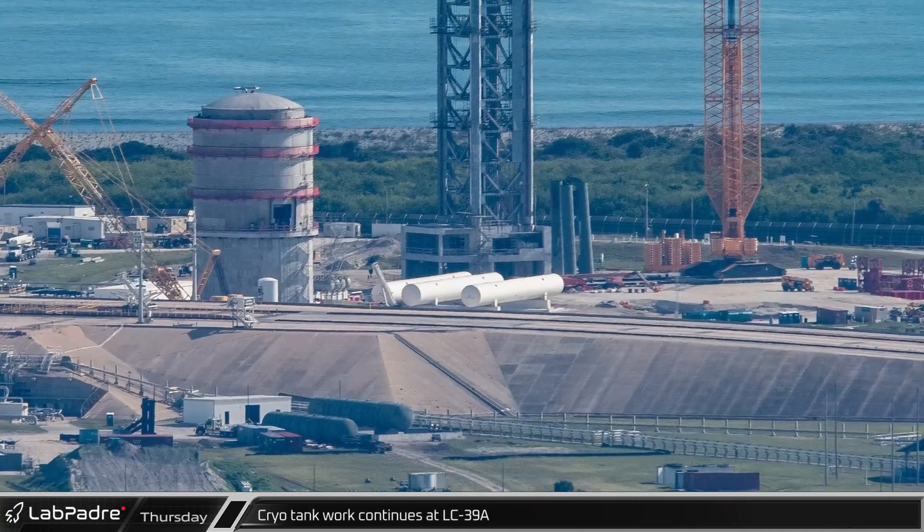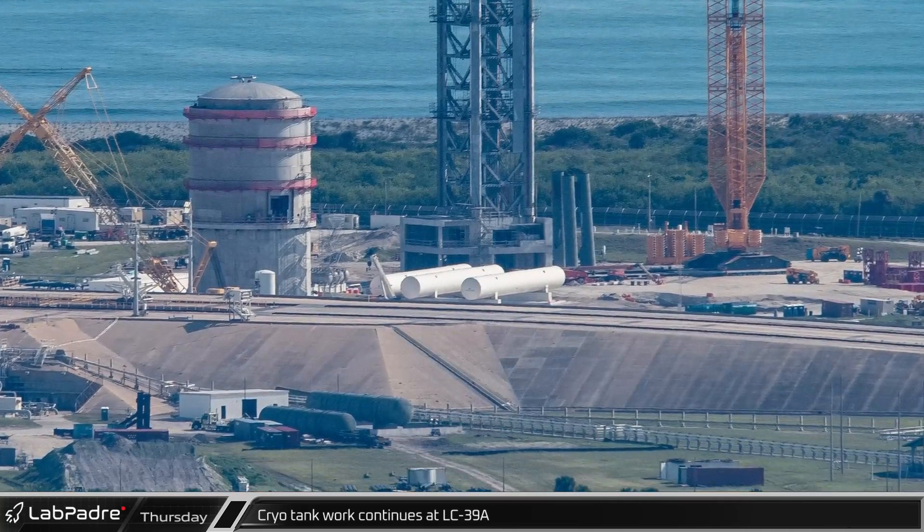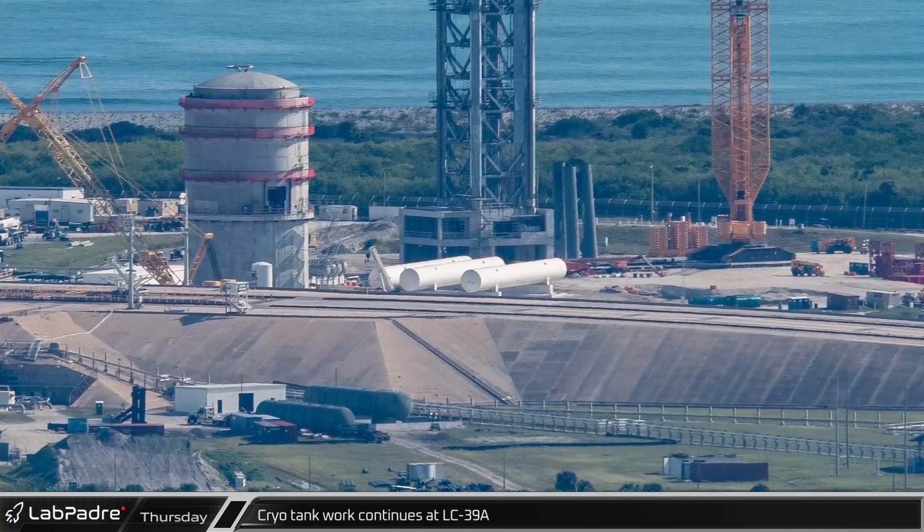On the near side of the ramp to the Falcon launch pad, a second new gray horizontal tank has arrived for installation.